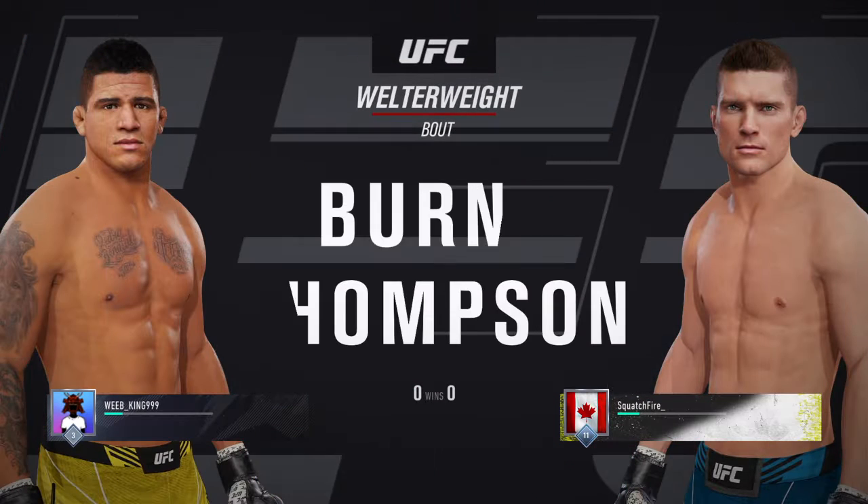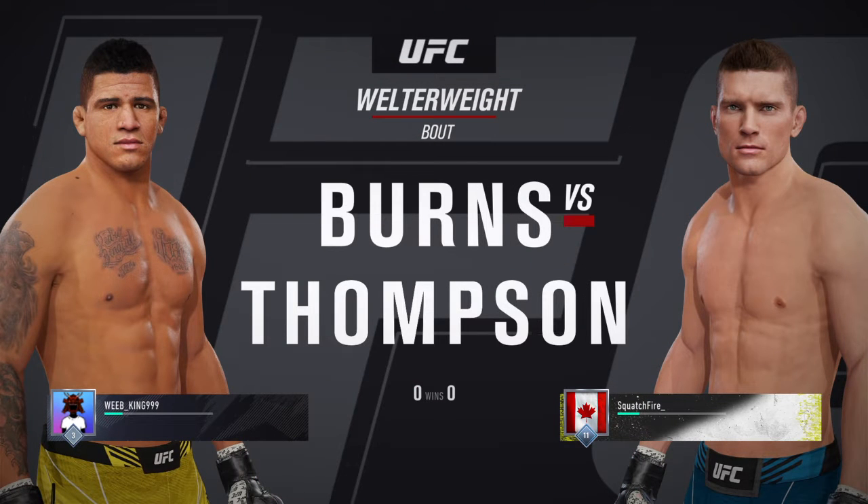Next, it is a welterweight showdown between Gilbert Burns and Stephen Thompson.